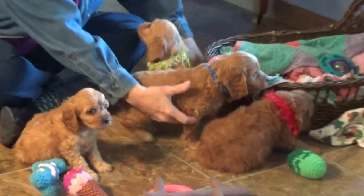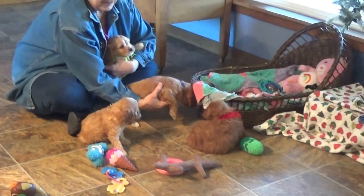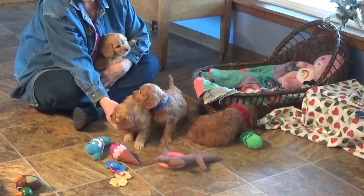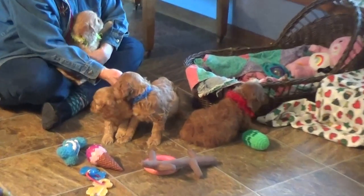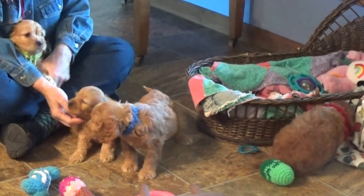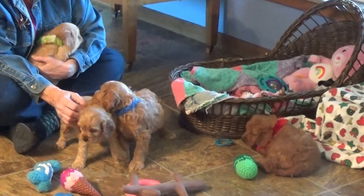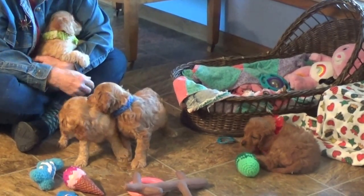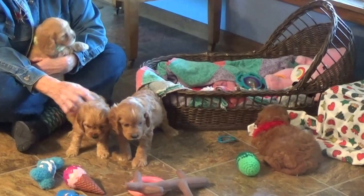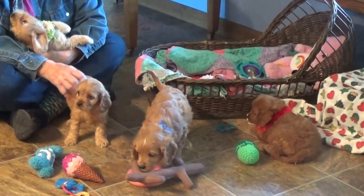They've got some beautiful coloring. It's a pretty litter — Elvis is beautiful and so is Elmo, they all are. This was mommy's first litter, her first babies, and she loves those babies. Eddie says he's just gonna go over here and lay down. He thinks it's time to sleep.